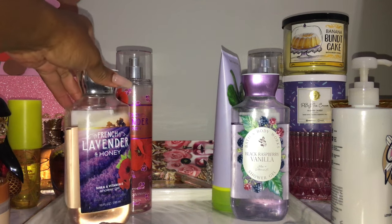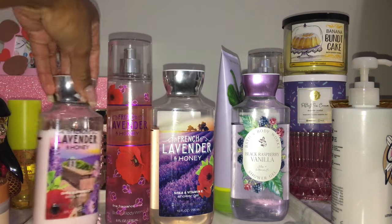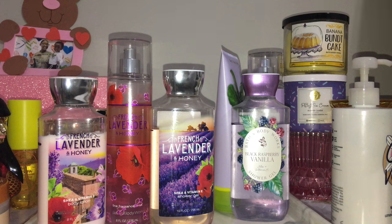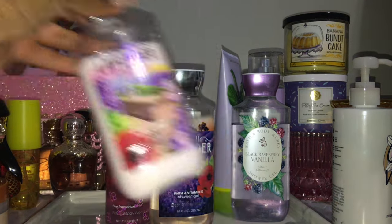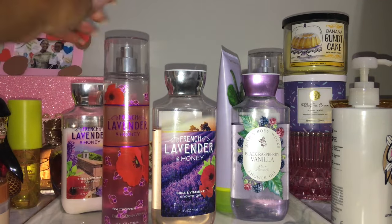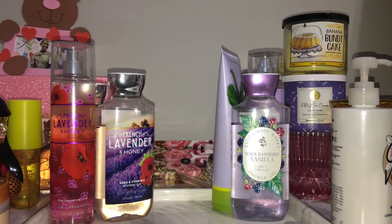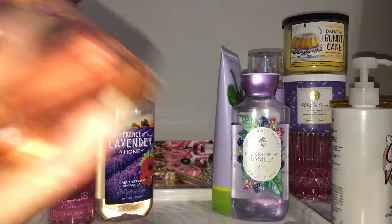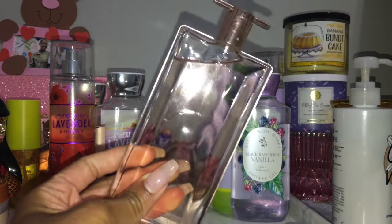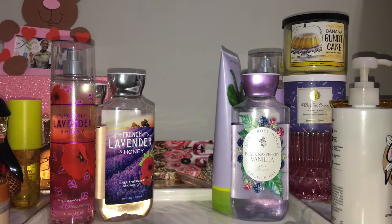The first set you guys see is my French Lavender and Honey set — I have the shower gel, the fine fragrance mist, and the lotion. Not too much is gone from this fragrance but I have a long ways to go. I think I'm going to really enjoy it because I've come to really like this scent — it's a very classy, feminine, pretty type of scent. I'm going to be pairing that with Lancôme's Idôle.